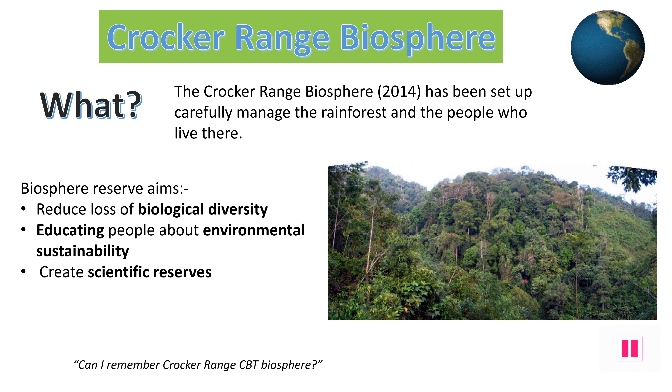Biosphere Reserves have been set up to help sustainably manage areas of special ecosystems. The Crocker Range Biosphere was set up in 2014 with three aims: 1. Reduced loss of biological diversity, meaning no more loss of native species here. 2. Educating people from around the world about environmental sustainability in the hope that it encourages further protection of our ecosystems around the world. 3. Creating a scientific reserve for further study of these important plants in this area.